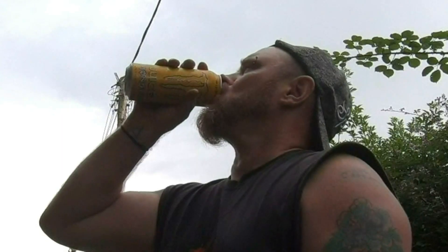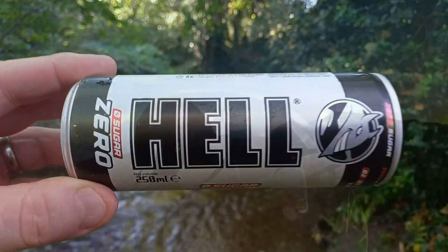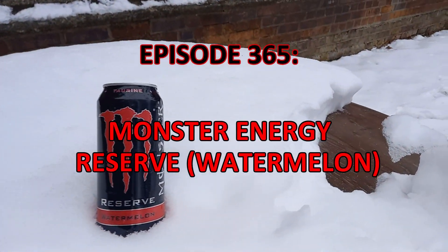Hi, it's Lord, and welcome to another Monster Review. Monster number 30 is the Reserve Watermelon. It's a 473ml can, or one pint — that's how the Americans do things — and it's 120 calories.